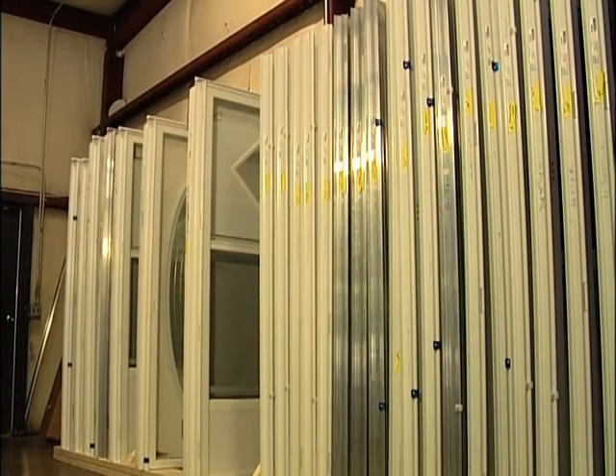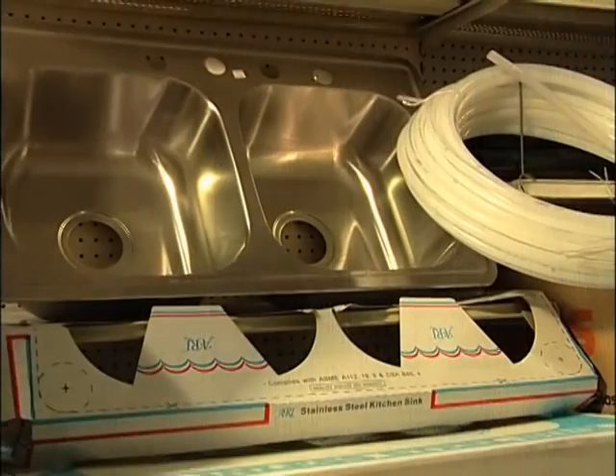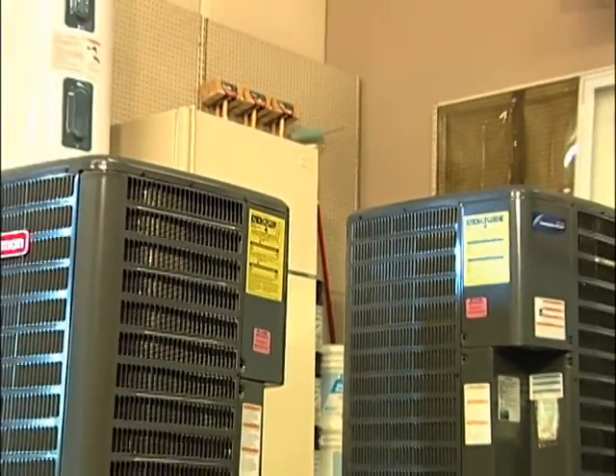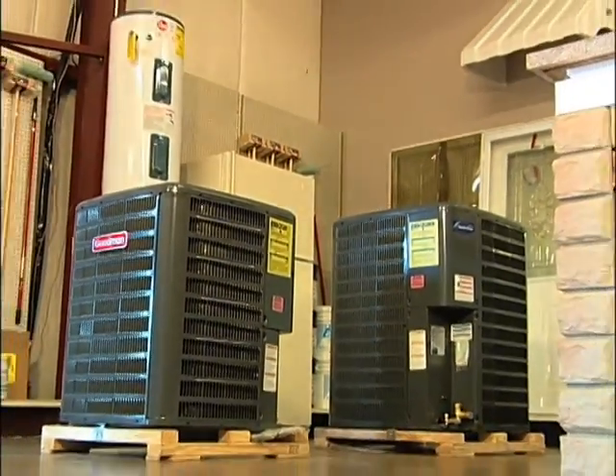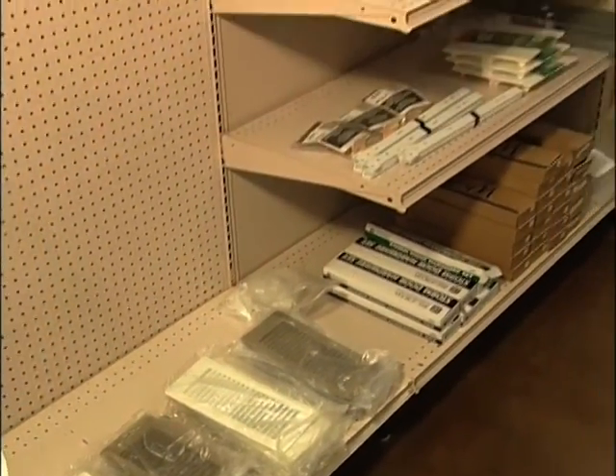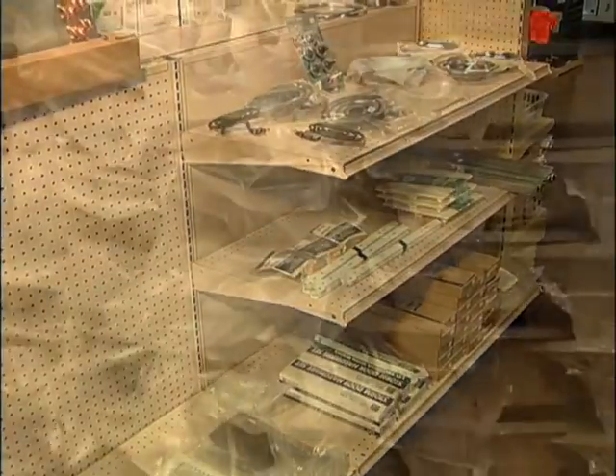We'll make it fit here at Top Notch Mobile Home Supply. Anything they need, they need to come by here first, and we will guide them through the process of measuring — whether it be a tub or a door — because a lot of items you get at other places will not fit. We have a full line of heat and air parts and condenser units.